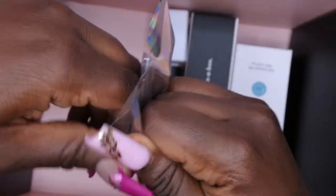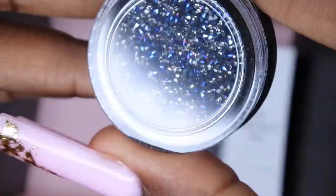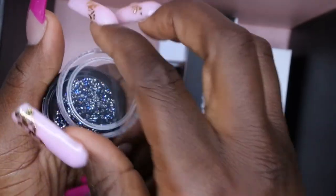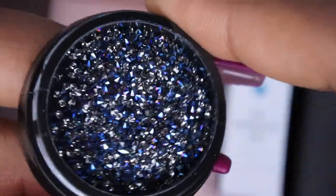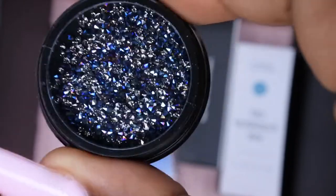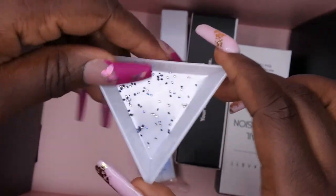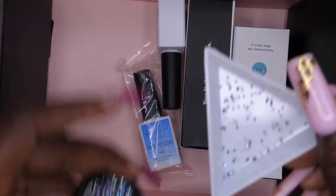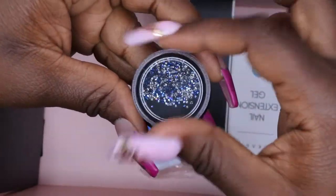Wow, these are absolutely stunning! I don't know what these are — let's see. These are some really beautiful rhinestones. Are these considered caviar? Are these considered pixie crystals? If so, I don't have any of these in my collection. These are stunning — they're so small and tiny. I think these are pixie crystals. Yeah, I like these a lot. These will be fun to play around with.